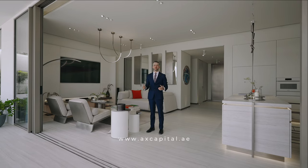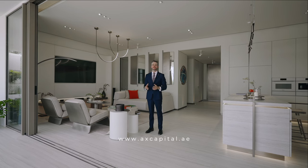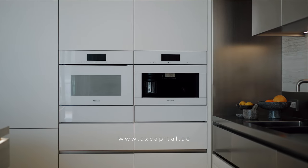All of the properties here come fully fitted and fully furnished, and surround a concept called biophilic design — that is the use of calming materials like travertine to relax the mind, body and soul. All appliances are big brands: Miele,